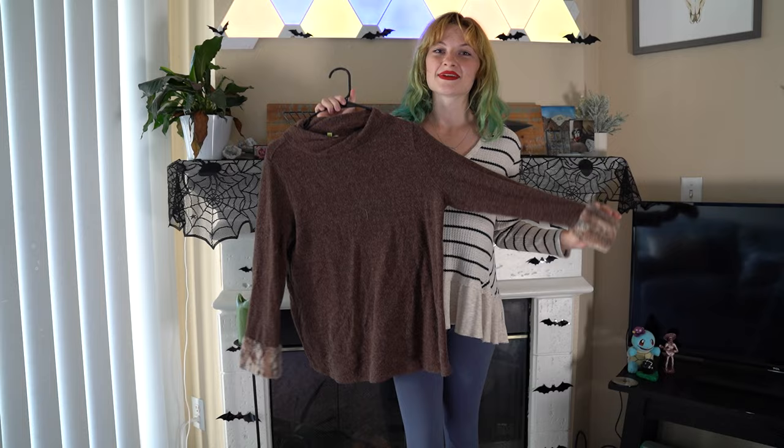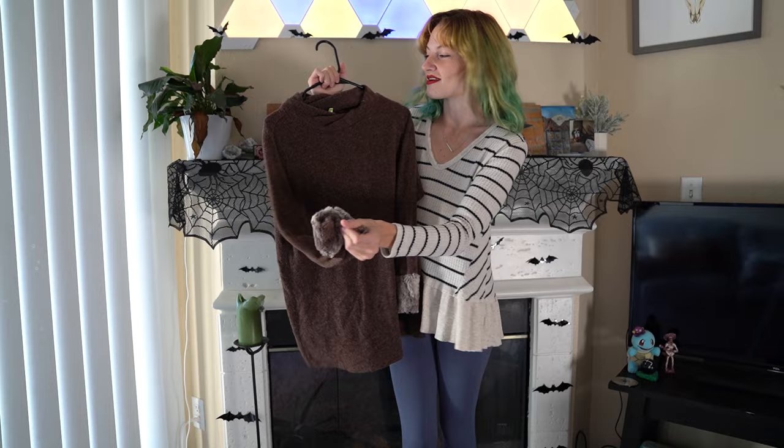For our next sweater, we have this amazing brown sweater — longer, with these really cool fuzzy cuffs on the arms, and it's kind of like a mock neck. So let's get it right on.